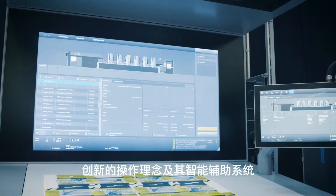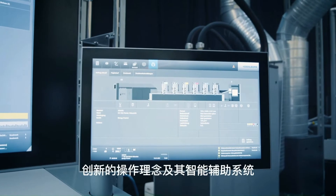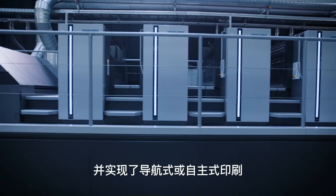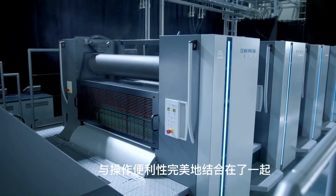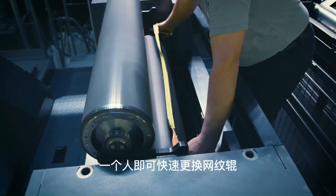The innovative operating concept with its unique navigation and the new assistance systems ensures increased performance and enables navigated or autonomous printing. The new innovative coating unit combines brilliant finishing results with a high level of operating convenience.